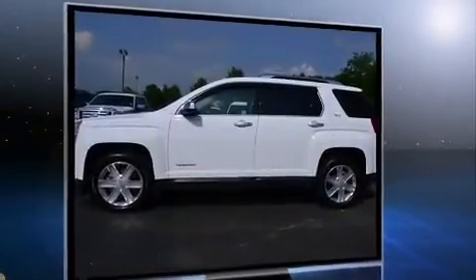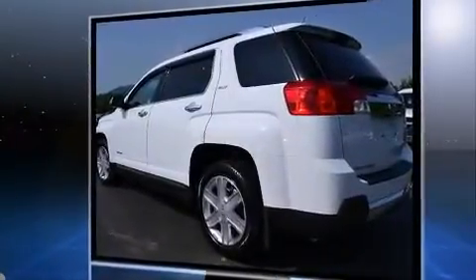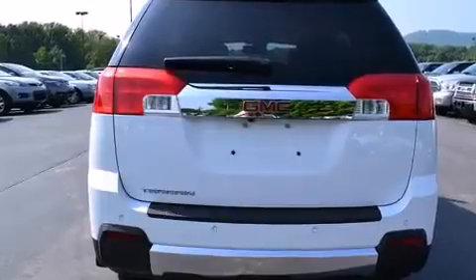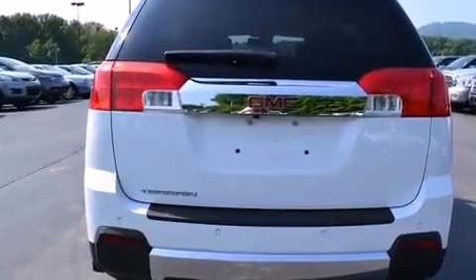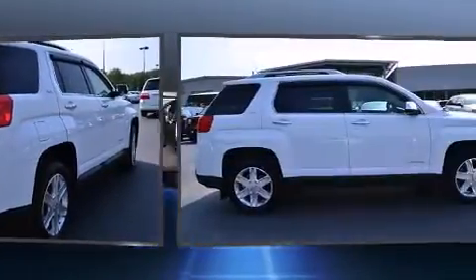A wealth of standard features means that you no longer have to sacrifice. Like heated seats, delay-off headlights, one-touch window functionality, an automatic dimming rear-view mirror, a power rear cargo door, rear wipers, and seat memory.